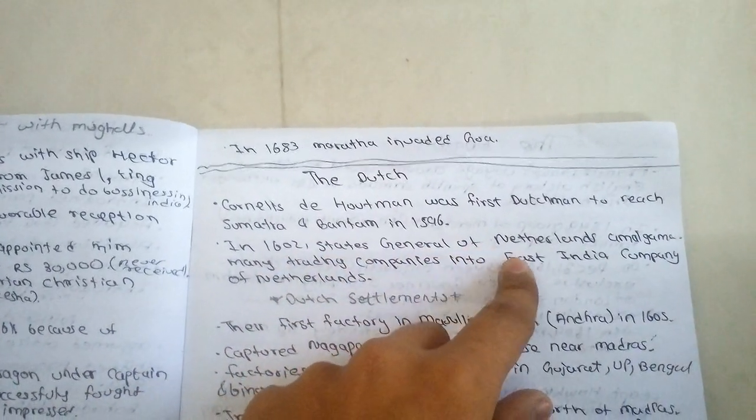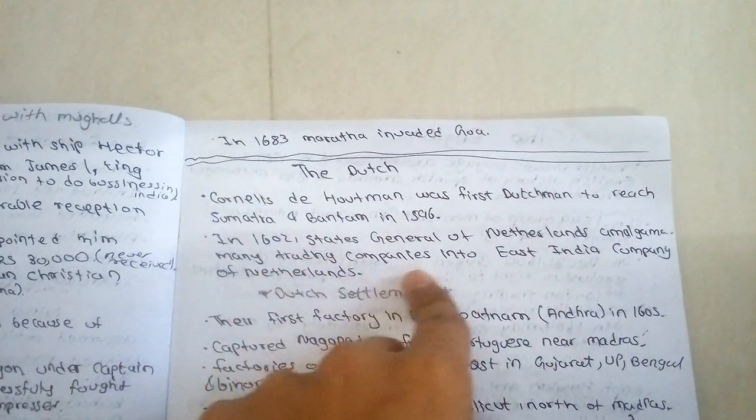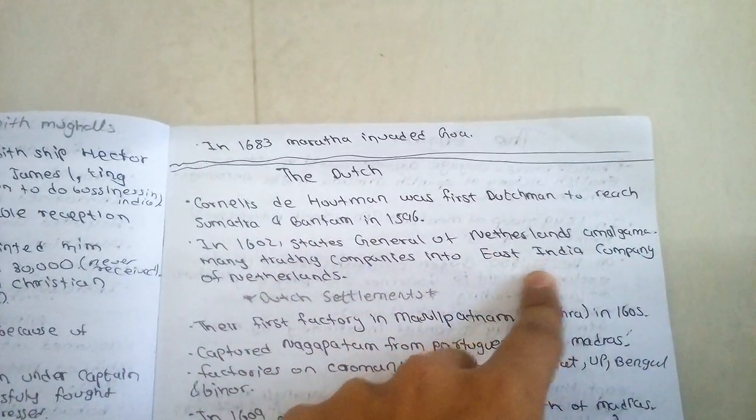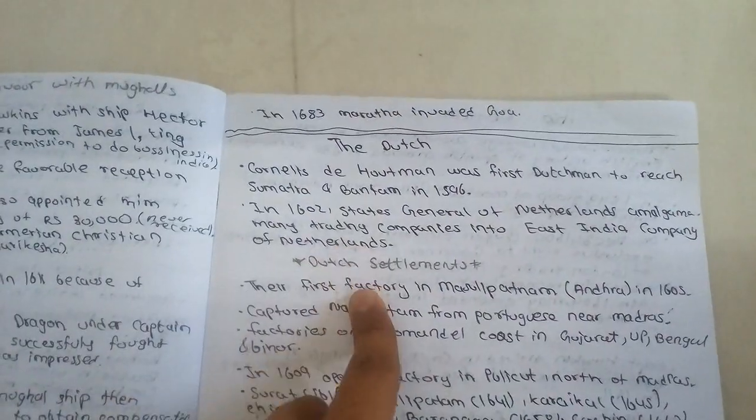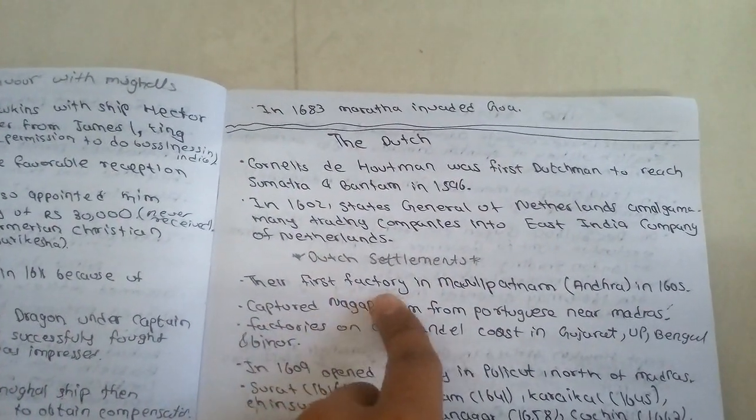the States General of the Netherlands amalgamated many trading companies into the East India Company of the Netherlands. Their first factory was established in India.